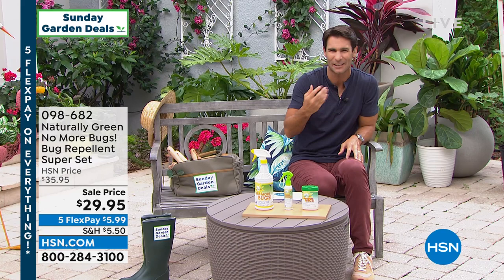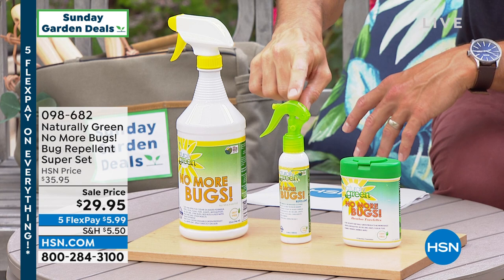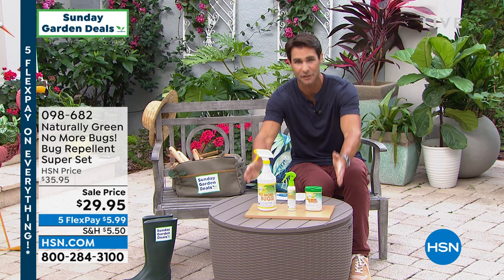This is our super set that you're getting today. You're getting 32 ounces of the concentrate, then your little travel bottle — throw that in your backpack, purse, or golf bag. You're going to pour a little bit into that to take with you. And then you're also going to pour a little bit of this into the wipes container. Imagine wiping down a table so none of the bugs ruin that picnic. $29.95 for the super set. You can also get this on AutoShip to make sure you never run out — that also locks in the price.